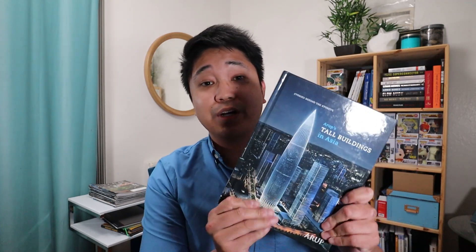Gift idea number one is a book. Now hear me out — it's not a technical book, or a really technical book. It's actually a book on tall buildings. It's titled Arup's Tall Buildings in Asia.